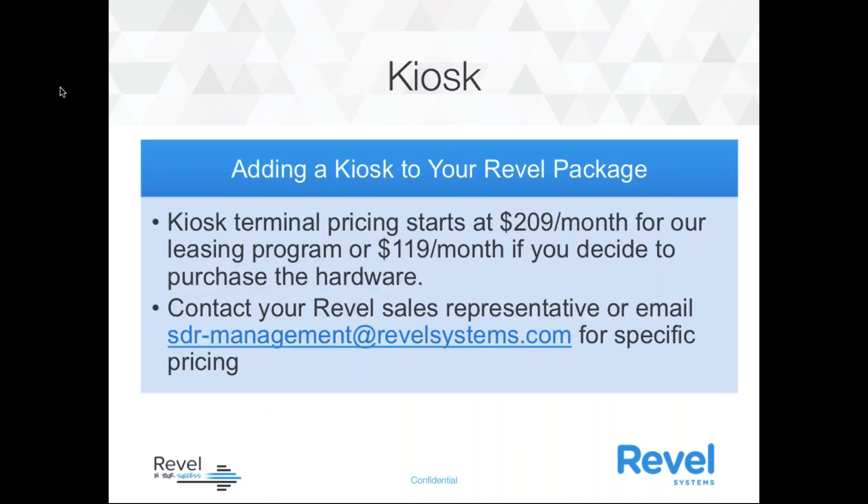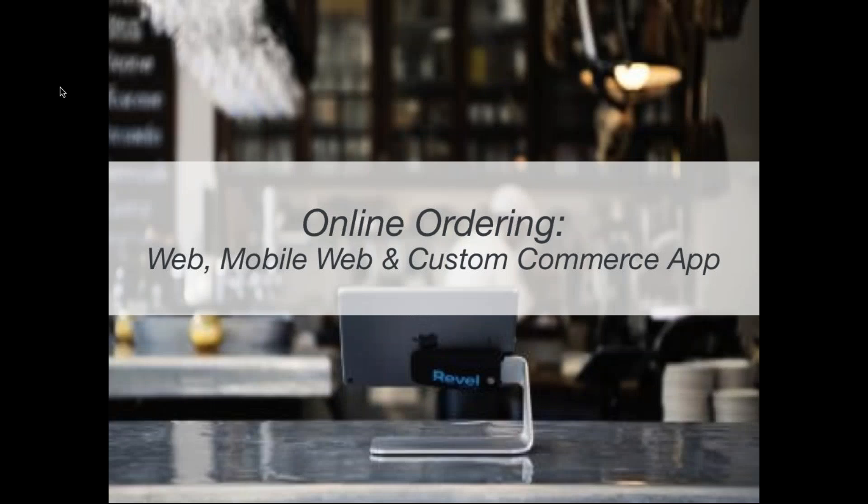Be prepared to provide assistance to customers in the beginning as they get situated. In terms of pricing for a kiosk, pricing is going to vary. For our renting program, it starts at $209 a month. Or if you're purchasing the hardware up front, it's going to be around $119 per month. You can contact your Revel sales representative or email sdr-management@revelsystems.com for more specific pricing.